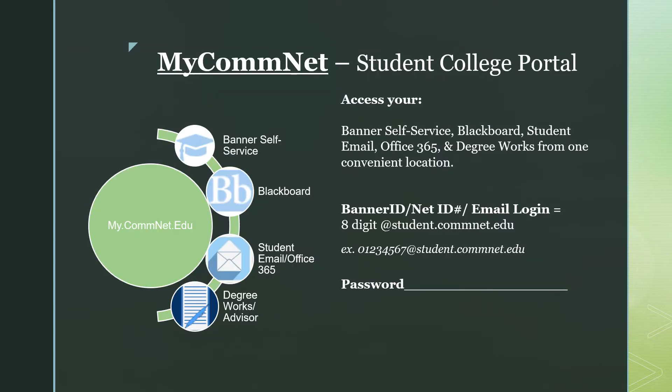The Connecticut Community Colleges offer students a one-stop shopping college portal called MyCommNet. Here you can access your Banner Self Service, Blackboard, your student email, Office 365, and DegreeWorks from one convenient location. You will need your Banner ID and password to log in. Once you are an accepted student, you will receive an email from the admissions office including your Banner ID and password information.